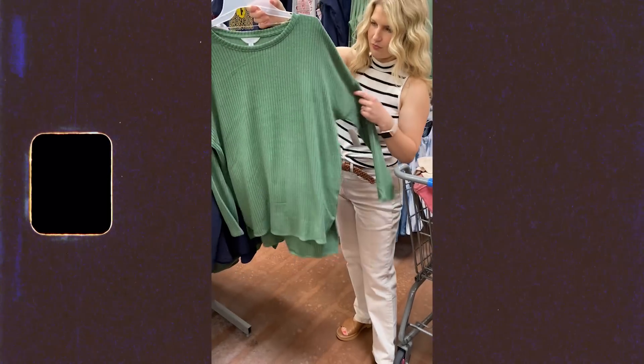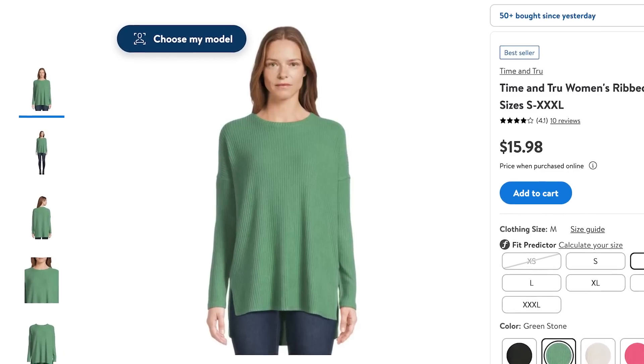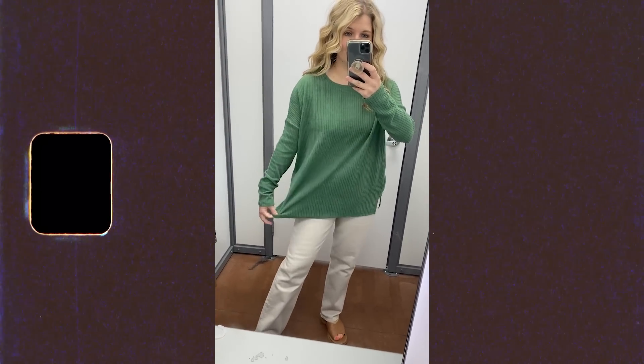This is just a simple ribbed tunic top but I love having these on hand to throw on with leggings. You can always throw a denim jacket, a long cardigan, or even a heavier coat over the top as we get colder weather. Throw it on with leggings and sneakers and you're good to go. This one comes in tons of color options and you'll be amazed at how soft it feels in person. I have the medium in this one.